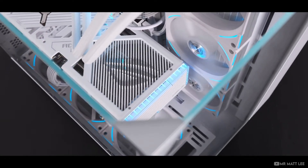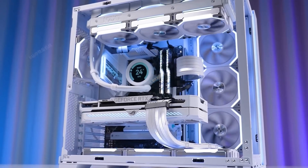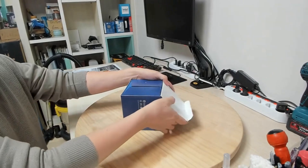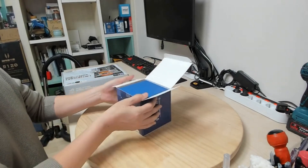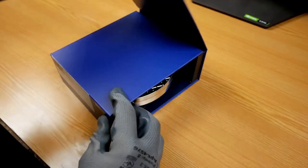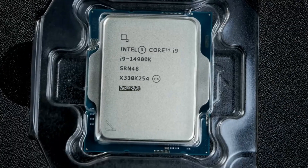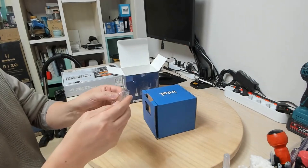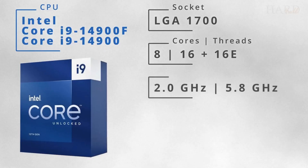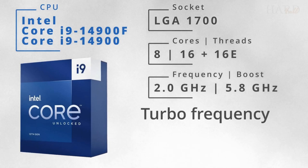Now let's dive into the marvel that is the Intel Core i9-14900F. Today, we unbox not just a processor, but a portal to unparalleled performance — the 14900. And if you find yourself entranced by its capabilities, the link for purchase is in the description below. Beholding it, it isn't just about aesthetics; it's about what lies beneath this facade.